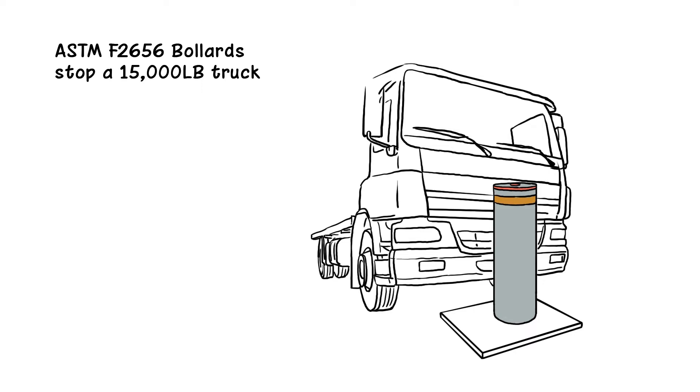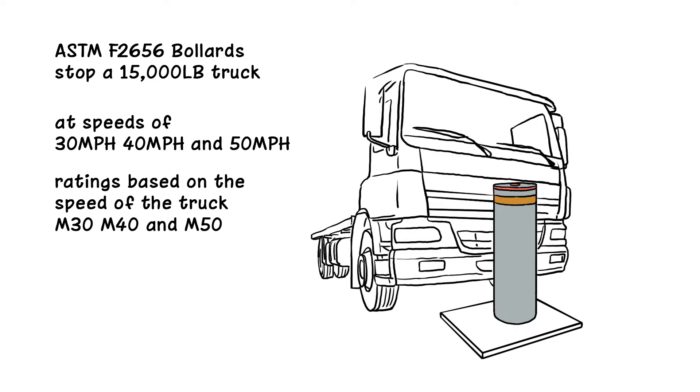F2656 tests are conducted at nationally accredited laboratories using a standardized test truck at speeds of 30 mph, 40 mph, and 50 mph. Bollards that have met the F2656 standard are given ratings based on the speed of the truck: M30, M40, and M50.